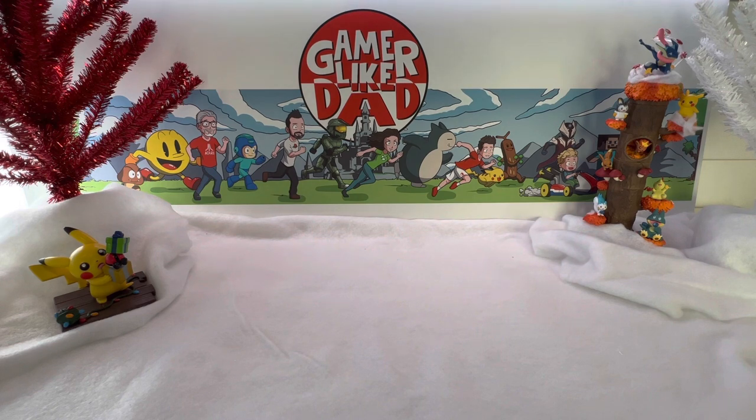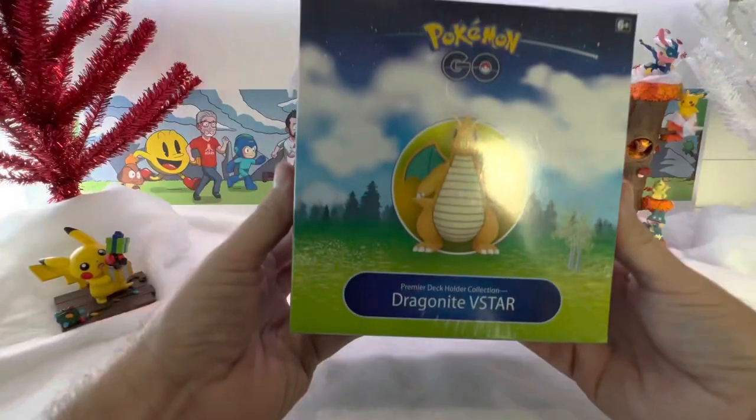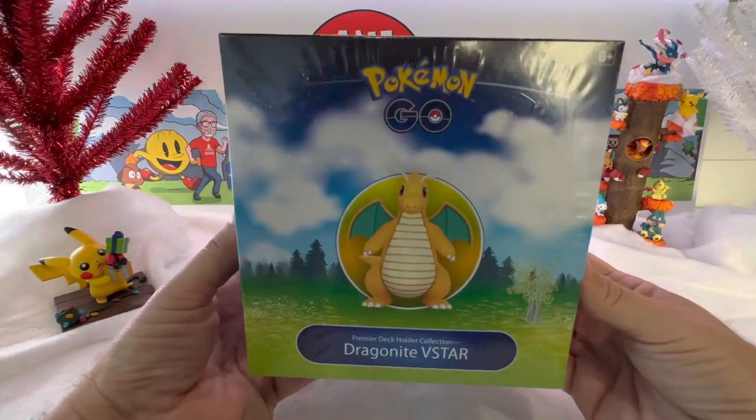Welcome everyone to GamerLikeDad. Today I figured I'd open up something — it's old for you guys but new for us, and that is going to be the Dragonite V-Star box.